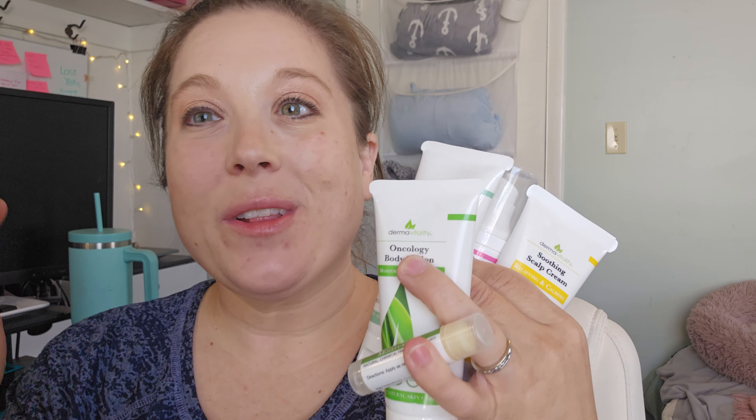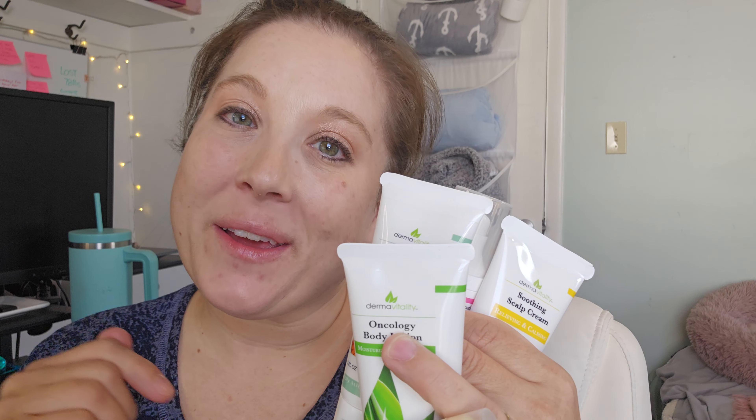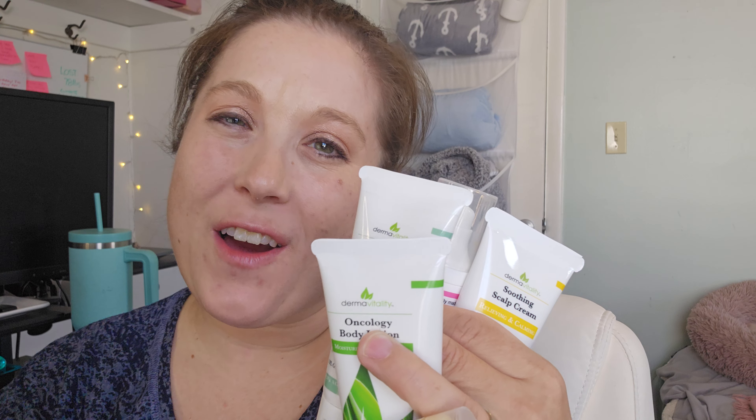Just a really thoughtful package for yourself or for a loved one going through treatments. It just reminds you to take a little bit of self-care as you're going through stuff. Really high quality products here. Highly recommend that you go ahead and pick up a gift care set — just a super thoughtful gift.